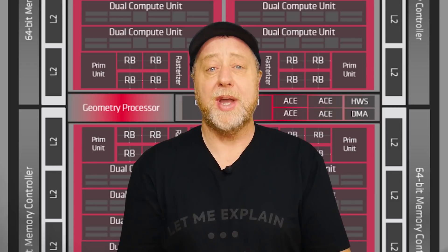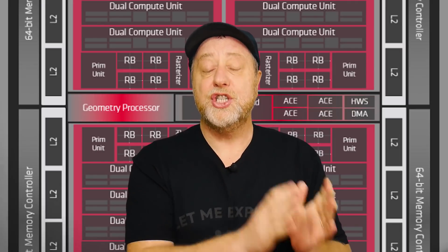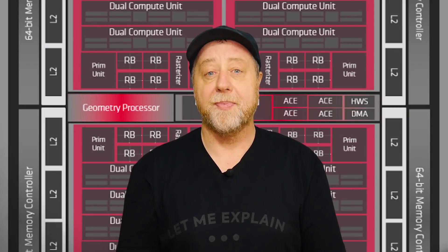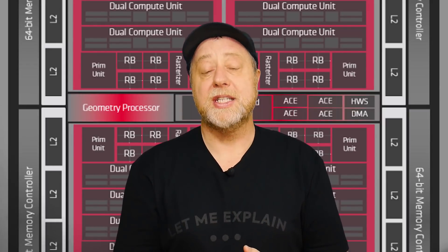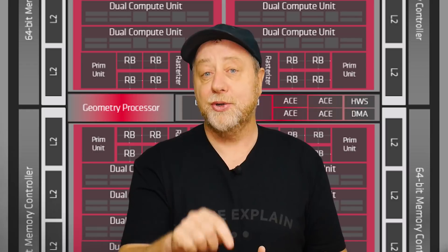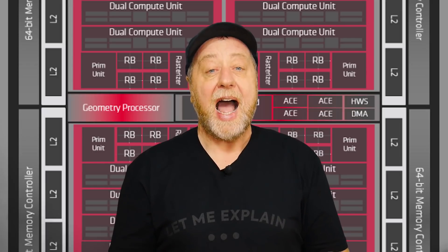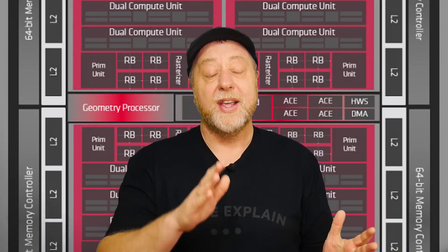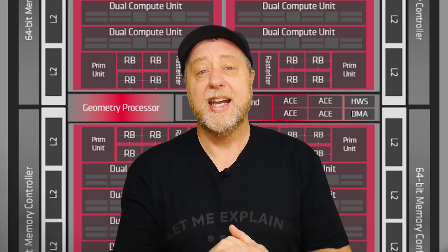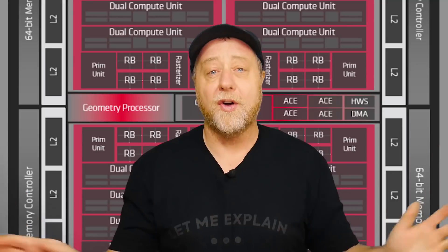While the Exynos CPU is excellent this year and certainly up there — maybe even better than the Snapdragon processor — we still have the Mali GPU and it's not quite as good as the Adreno GPU from Qualcomm. Back in 2019 Samsung signed a deal with AMD to provide a GPU for its processors for smartphones and maybe other devices. A lot of people in the comments were saying the AMD GPU will save the Exynos processor and solve all of Samsung's problems.